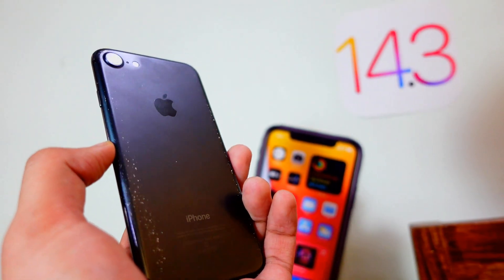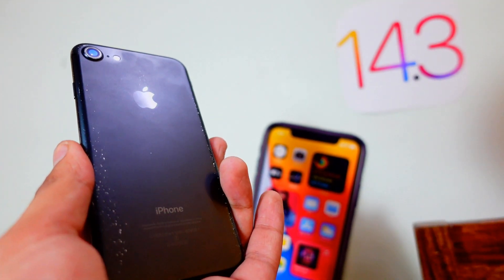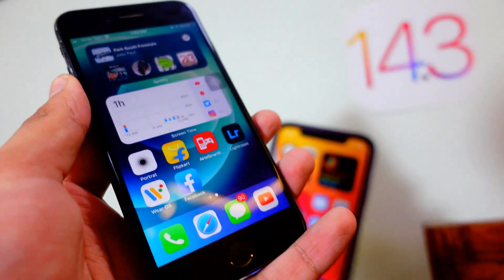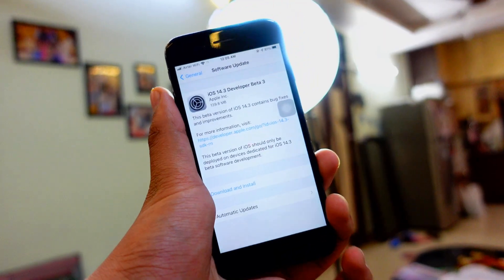Let's talk about the final verdict — what score I would give this out of 10 in terms of performance. I would give this a solid 6 out of 10. It's a really old device and 6 out of 10 for performance is actually not bad for a four to five year old device. There are some bugs — on Twitter and while typing in the keyboard — but except for that there aren't many other bugs.